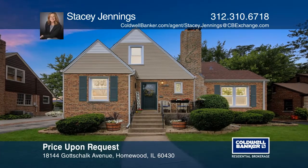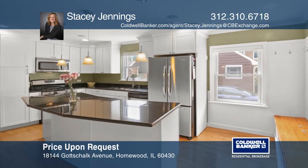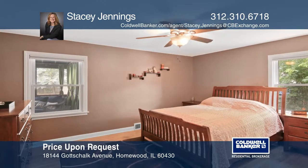This beautifully updated three-bedroom, two-and-one-half bath home features a modern kitchen with granite countertops and stainless steel appliances.